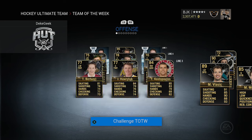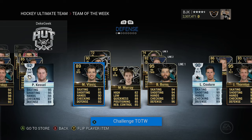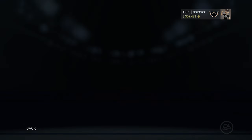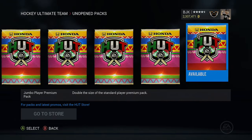And then all these guys that we can't pull in packs but they look pretty good — from the CHL and AHL playoffs — Elastic, Burns, Garrison, Shattenkirk, and then we got Matt Murray in the cage. So a nice little grouping of players there. Got eight unopened packs to go.